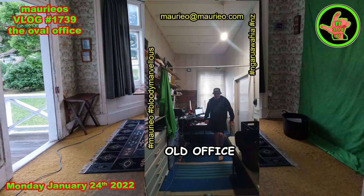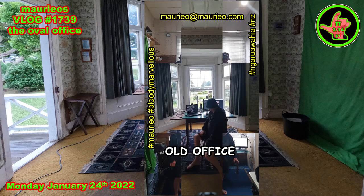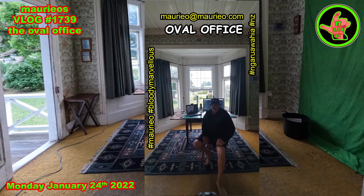Hello, Mario.com moving into new offices. Let's see what happens. Stage 1 of the new setup in the Oval Office. Bloody marvellous.